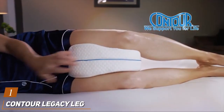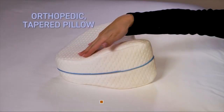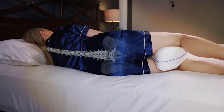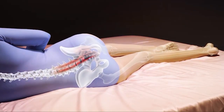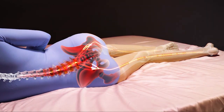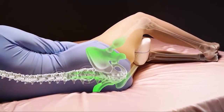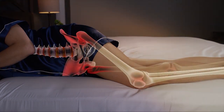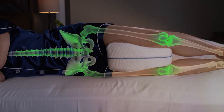Starting off our list is the Contour Legacy Leg Support Pillow, a true game changer in the world of knee pillows. Crafted with precision and designed with your comfort in mind, this pillow boasts a unique contour shape that perfectly aligns with the natural curves of your body. Made from high quality memory foam, it provides just the right amount of support without feeling too firm or too soft. One of the standout features of the Contour Legacy Pillow is its ergonomic design, which helps alleviate pressure points and promote proper spinal alignment. Whether you are a side sleeper, back sleeper, or somewhere in between, this pillow adapts to your sleeping position effortlessly, and its breathable cover ensures optimal airflow, keeping you cool and comfortable throughout the night.